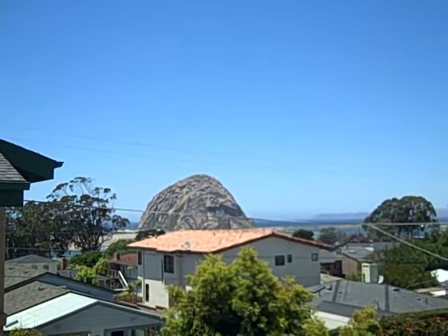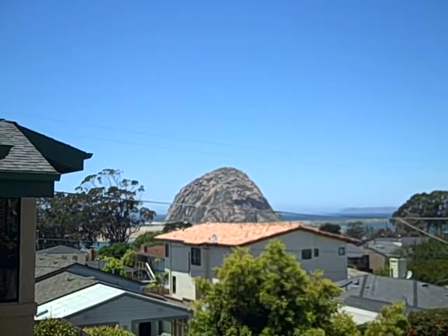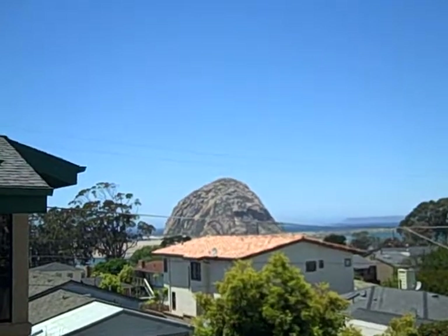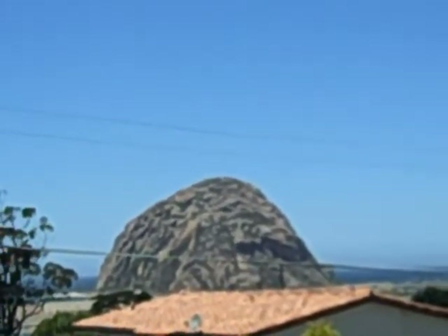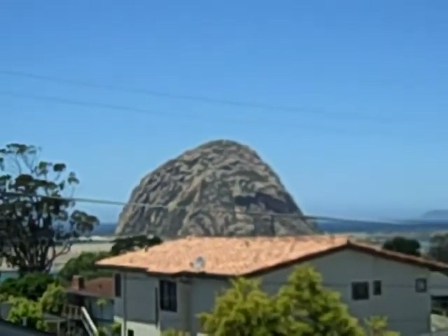Julia Waldorf, JuliaWaldorf.com. Looky, looky what we got here. We got the Morro Bay Rock and this is just right outside the deck of this home in Morro Bay that I'm having open house at.